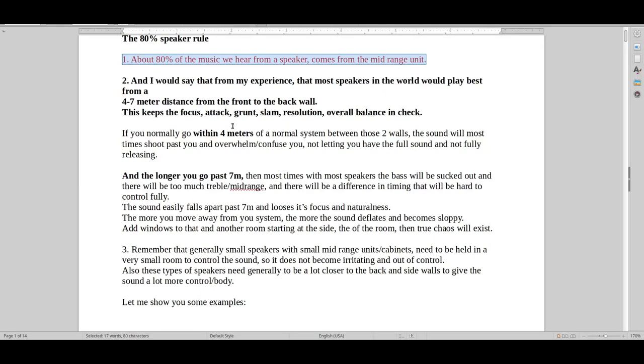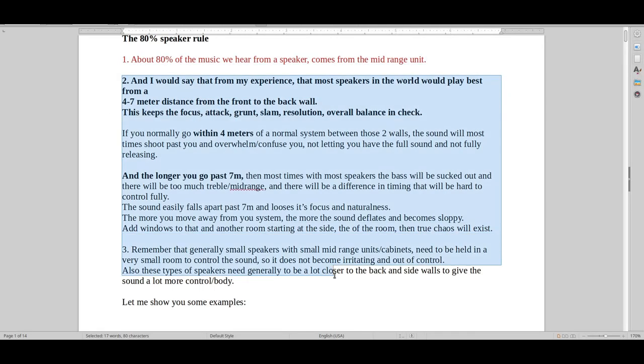Let me just try and prove a point by reading this. I would say that from my experience having listened to many, many hundreds of speakers, that the majority of speakers in the world would play best from a 4 to 7 meter distance from the front to the back wall, because this keeps the focus, the attack, the grunt, the slam, the resolution — everything in balance most of the time.